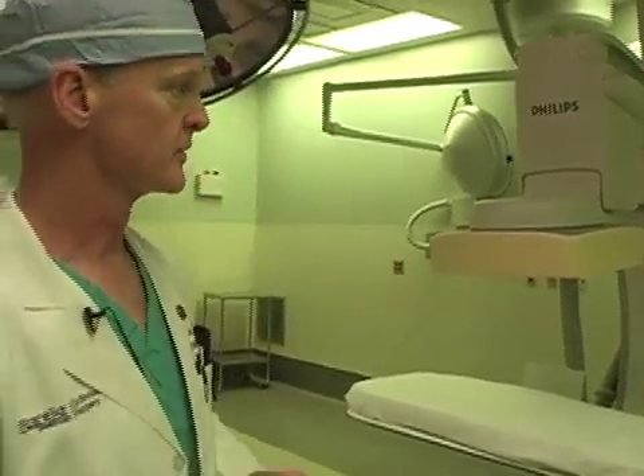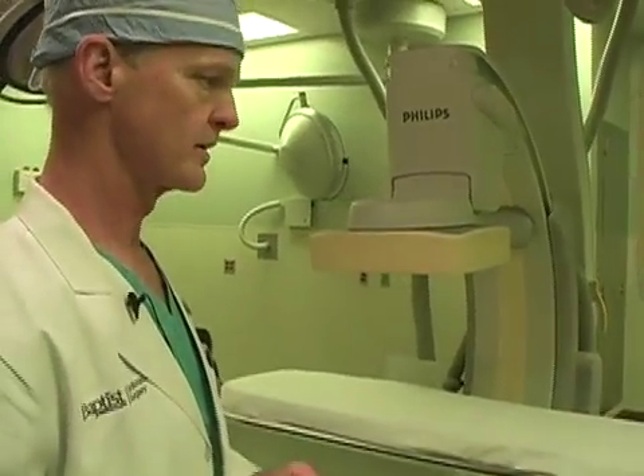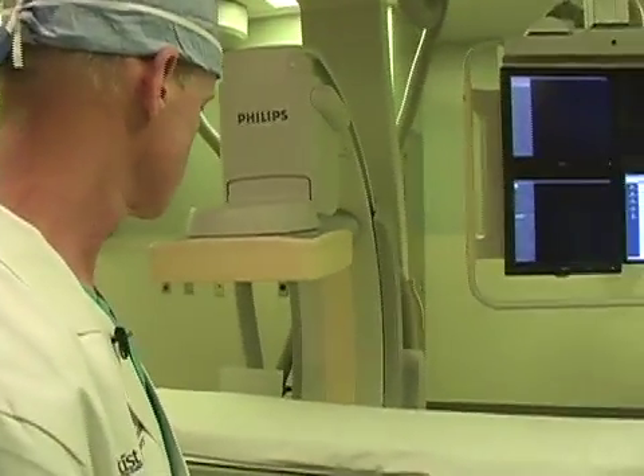In addition, the room incorporates the very latest technology for radiographic imaging, with C-arm fluoroscopy having been the standard in the past.